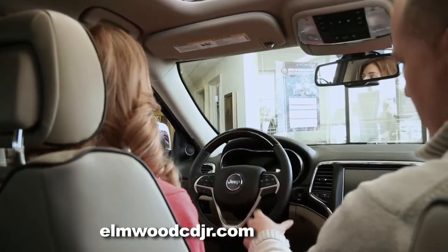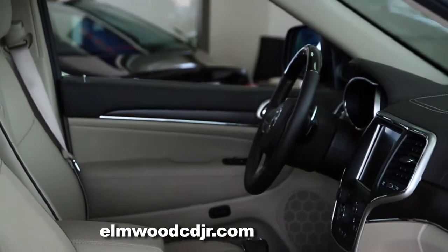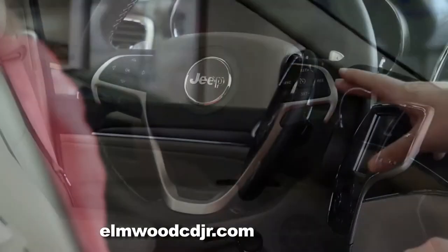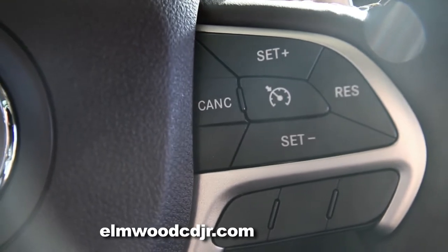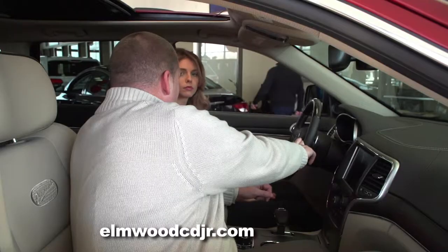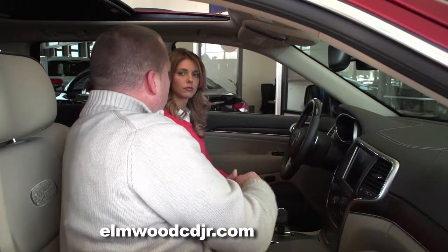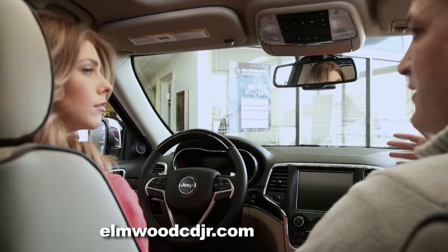Above that is your power window, door locks, and mirror positions. Moving over to the steering wheel — this vehicle has a power tilt telescopic steering wheel. On the right side of the steering wheel are your cruise control settings. There is an option on the Grand Cherokee Overland for forward collision warning and adaptive cruise control, which will set you to three predetermined distances behind the vehicle in front of you.